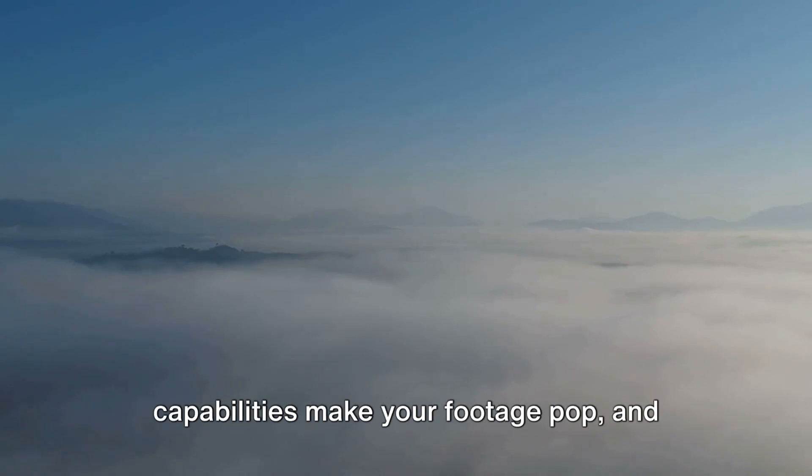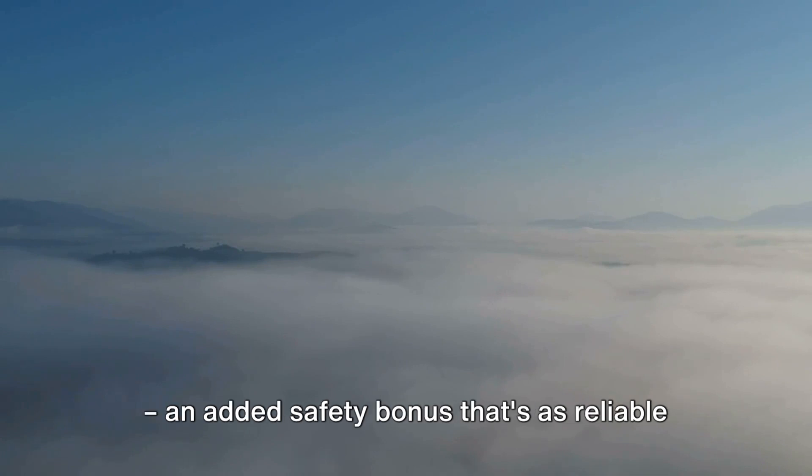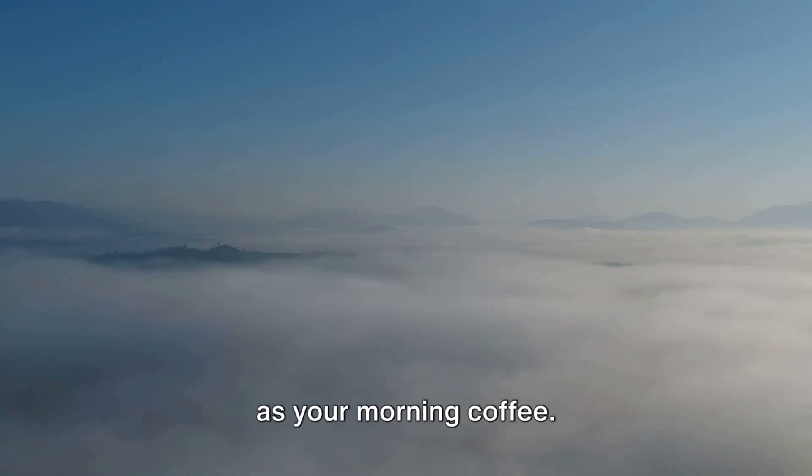The HDR video and raw imaging capabilities make your footage pop. And let's not forget the AirSense transponder — an added safety bonus that's as reliable as your morning coffee.